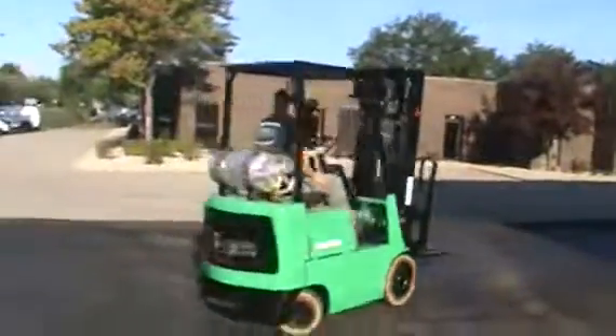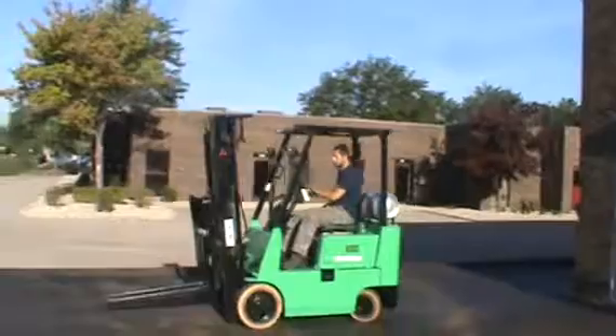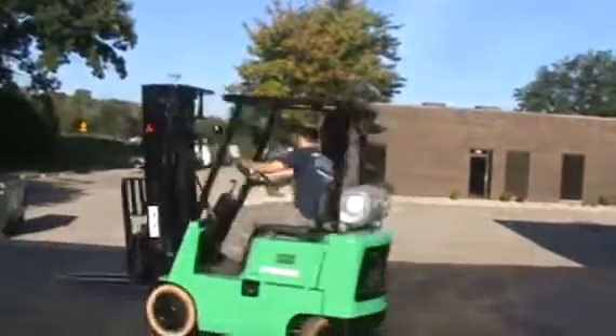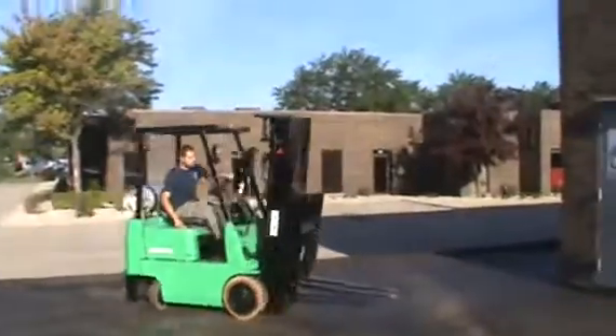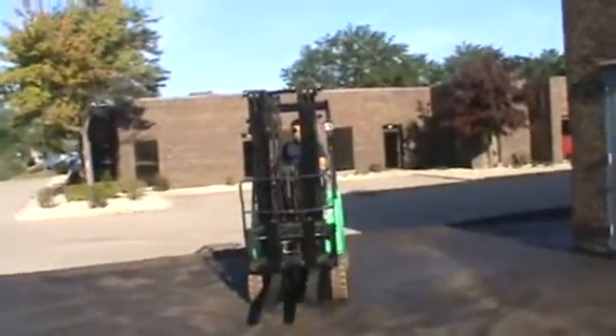This is a Mitsubishi FGC-15. It's a 3,000 pound lift capacity, LP fuel, 189 inch lift, with side shifter, full hydraulic functions.